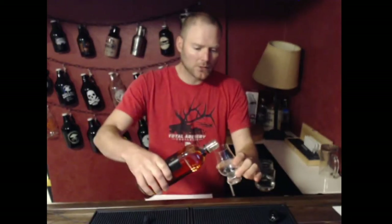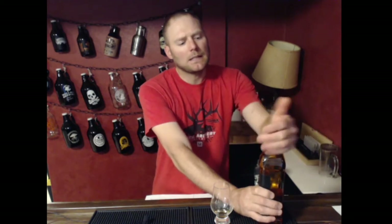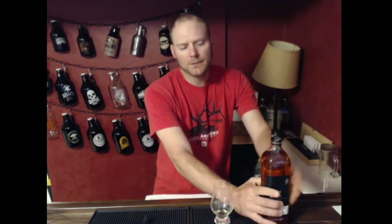It's on the budget end of scotch whiskeys — it's a blended whiskey. I don't even know what blends are in here, to be honest. I figured I'd do a scotch. Last video we did some Irish, just throwing some feelers out there, getting outside the bourbon territory for a little while, trying to make sure I've got all the categories covered.